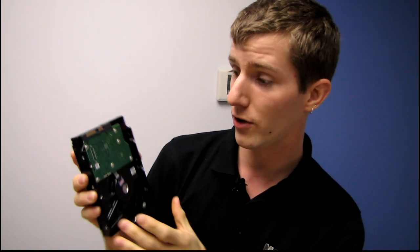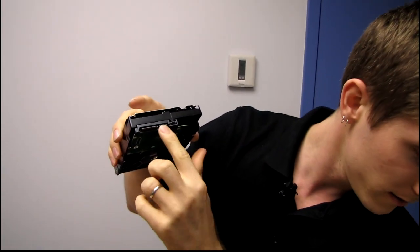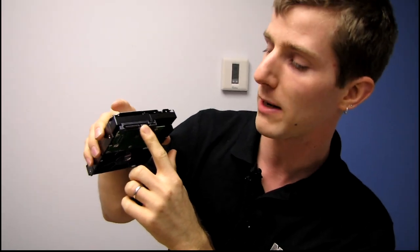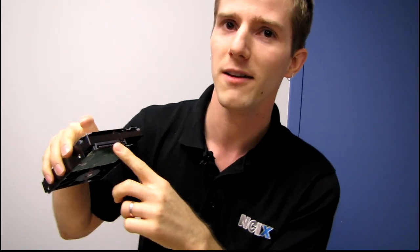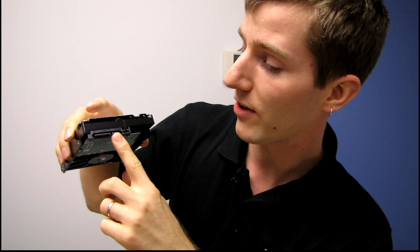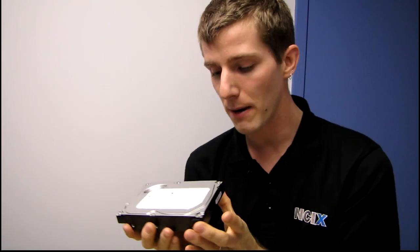In terms of the physical drive itself, this looks an awful lot like a standard three and a half inch drive. You've got your SATA power connector, your SATA 6 gigabit per second interface, a couple of jumpers, and your standard mounting holes — all that good stuff.